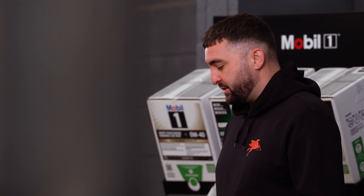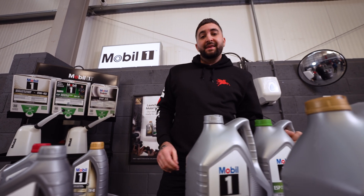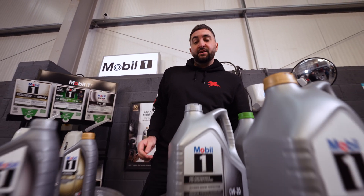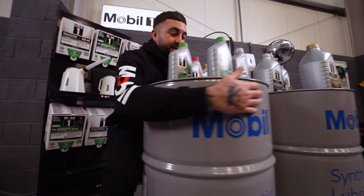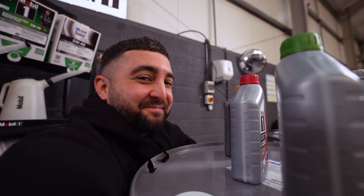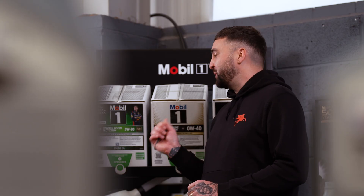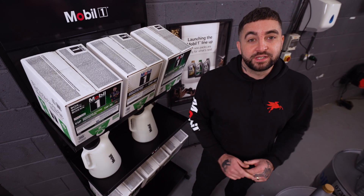Mobil's range is available in 1L bottles, 4L and 5L containers, as well as 208L drums. There's also Mobil Box, a smart packaging solution for your workshop that comes in 20L and is easier to handle. There's a whole video on this that you can watch.